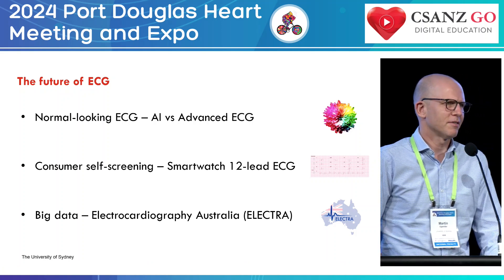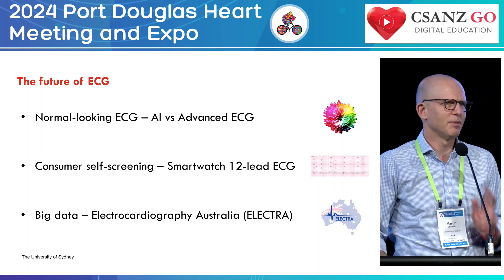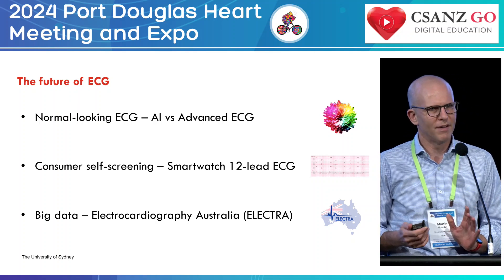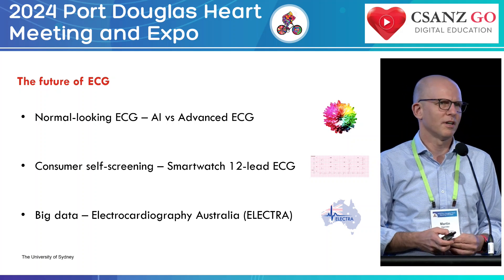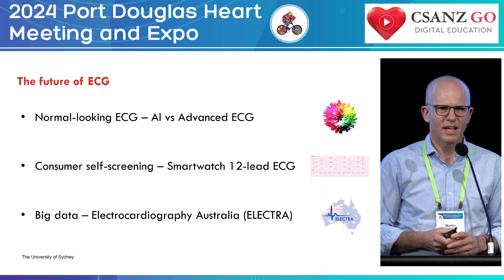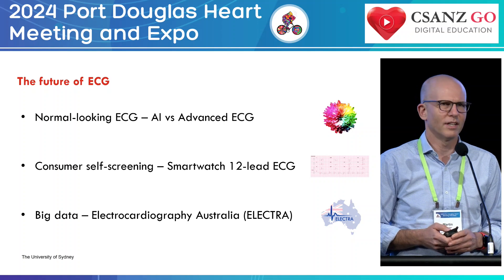What I'm going to talk about today is the future of the electrocardiogram — not what we had yesterday, but what we have today and looking into the future. It can be summarized in three things: the normal-looking ECG, consumer self-screening using smartwatches and smartphones for a 12-lead ECG, and big data and the Initiative for Electrocardiography Australia, or ELECTRA.